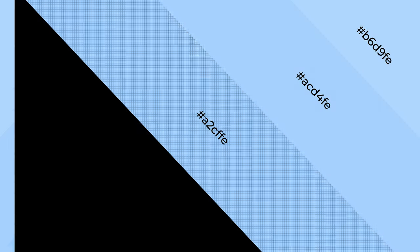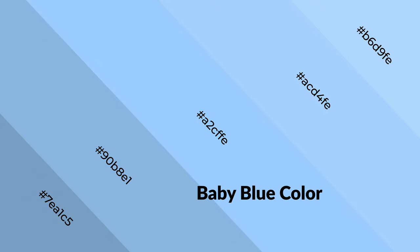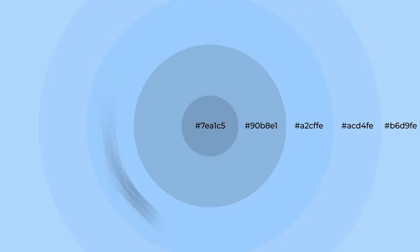Cool colors are like water, ice, sky, grass, soft, and snow. They evoke unwinding, peace, and relaxed emotions. You can see cool colors like baby blue used in baby products.